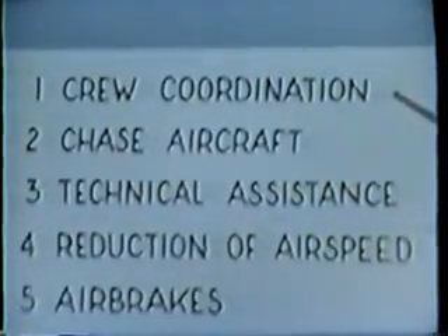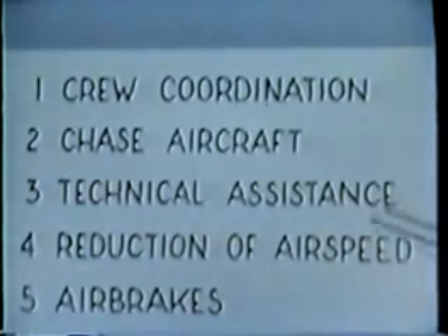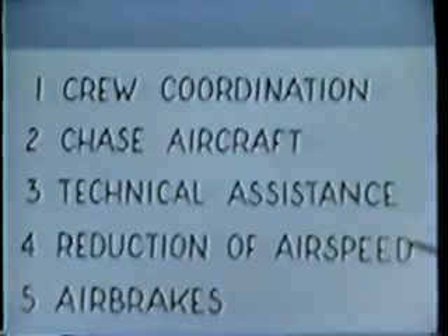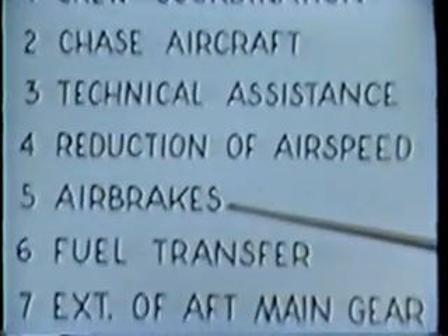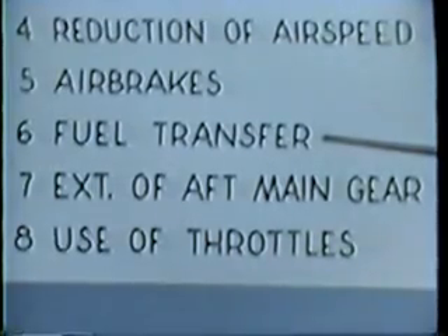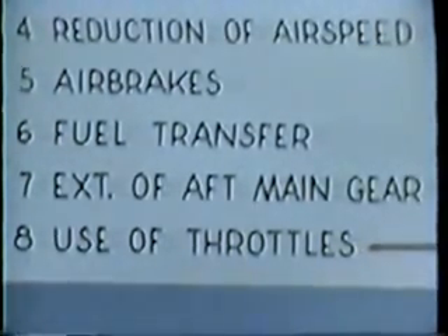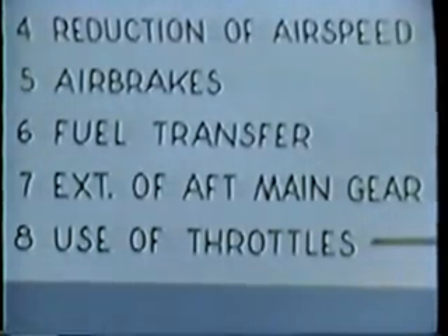Excellent crew coordination to regain positive control of the aircraft. A call for chase aircraft. A call for expert technical assistance. Reduction of airspeed to 30 knots above minimum recommended, flaps up. Proper use of airbrake settings with inboard airbrake circuit breakers pulled. Transfer of fuel for better aircraft stability. Extension of the aft main gear only for directional stability, and judicious use of throttles for desired power settings for optimum controllability. We salute this Boeing flight test crew for a fine job of airmanship. By bringing this aircraft back, they have supplied the Air Force with invaluable data on the gust load velocities that are often imposed on large aircraft flying low-level missions. Salutes also to the other agencies and the Boeing Company for their excellent cooperation.